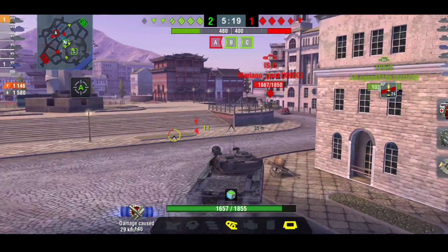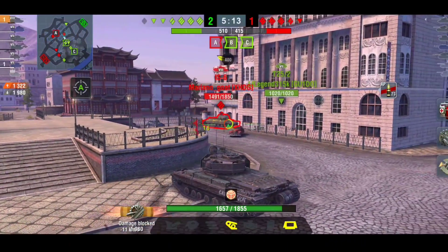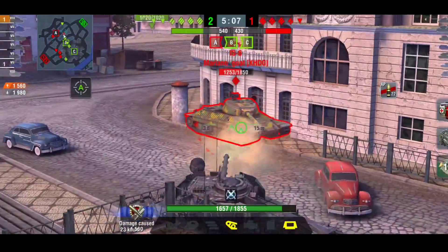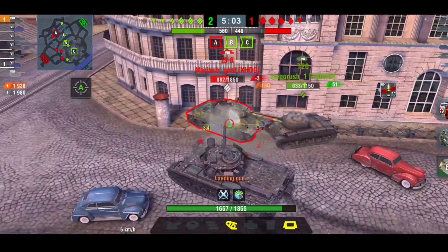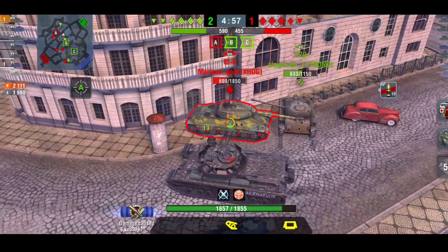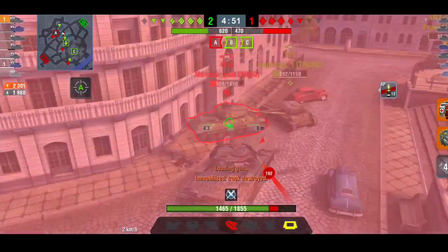It is a tier 8 British heavy. Aim time is really good at 1.72 and dispersion is really good at 0.29. Just like the AMX it has 10 degrees of gun depression. Speed is 36 kilometers an hour.